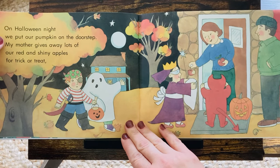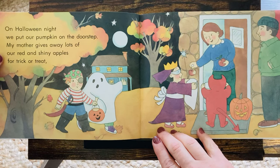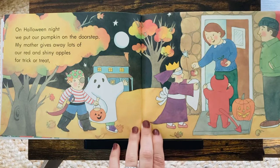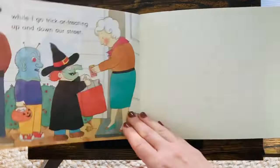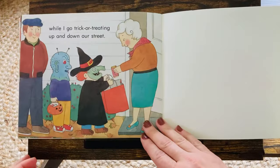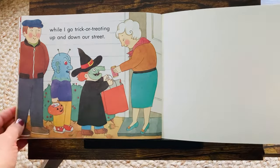On Halloween night, we put our pumpkin on the doorstep. My mother gives away lots of our red and shiny apples for trick or treat. They're dressed up — I see a princess, a ghost, and a pirate. The mom is giving apples for the treat. While I go trick or treating up and down our street. The mom passed out the apples. She dressed up like a witch and she's trick or treating with her dad and maybe her friend. Happy Halloween!